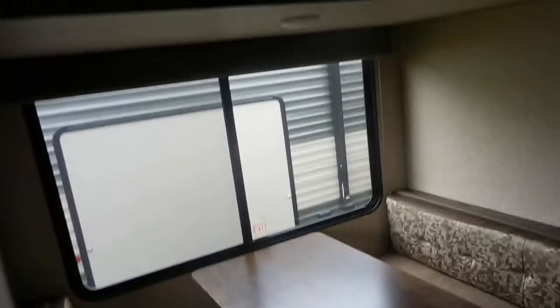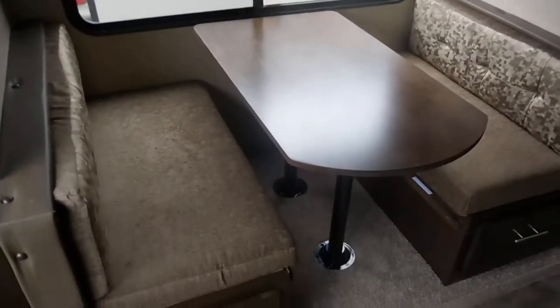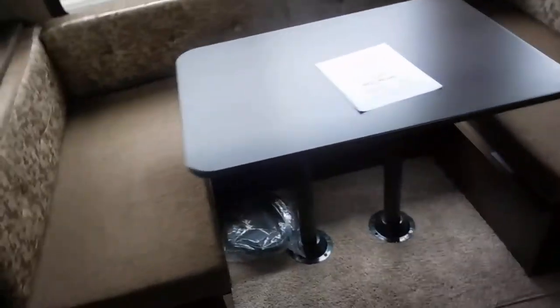Coming into the bunkhouse, there's one bunk up there and this one will drop and fold out to create a bed, along with the booth dinette back here. So instead of bunks, you're able to sleep maybe two kids here in that bed shape. We also have the U-shape dinette here for the adults.